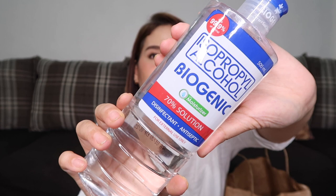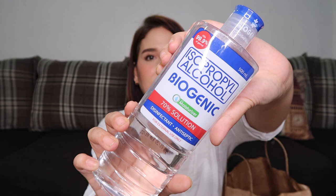The next product is the Biogenic Isopropyl Alcohol 70% Solution. When I went to Watson's it was on sale — regular price is 64 pesos and I got it for only 45 pesos. It's always important to have alcohol with you as protection against coronavirus. But please remember that hand washing is always better than using alcohol.